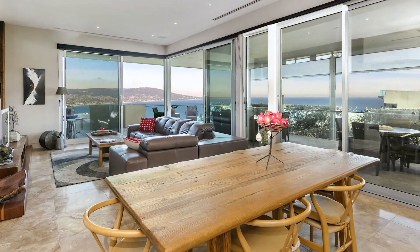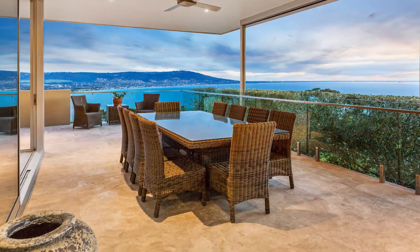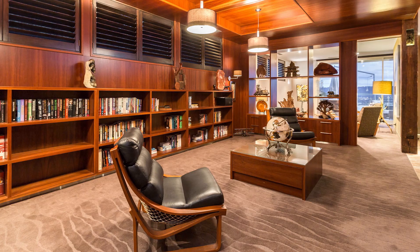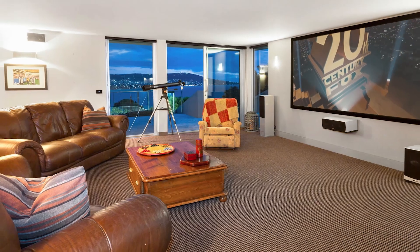From a light-filled family room with giant stacked sliding doors opening to the deluxe outdoor entertaining area with alfresco kitchen, to the mood-filled library and Bayview lounge. A lift journeys down to a lavish theatre room with built-in screen and projector.